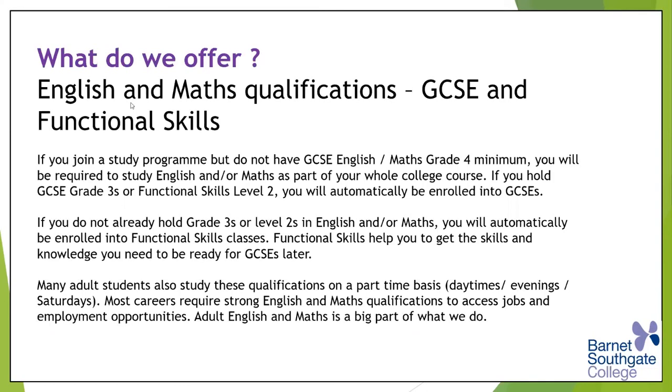A lot of adult students study with us. The 16 to 19 students on full-time study programmes will have their main subject but will do English and Maths alongside that — either GCSE or functional skills wrapped around the main programme. But adult students obviously have different needs, different time pressures and responsibilities.